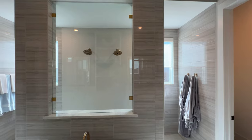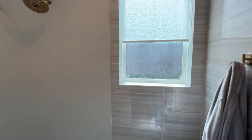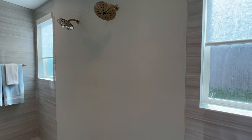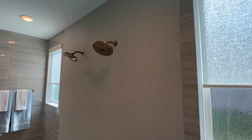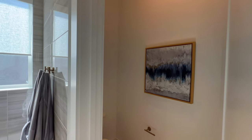Look at this — you have your rectangular soaking tub right here, and you have a full-size huge zero-threshold walk-in shower. You have the privacy windows right here, two brushed nickel shower heads. Just absolutely loving it, and of course right here you have your toilet.